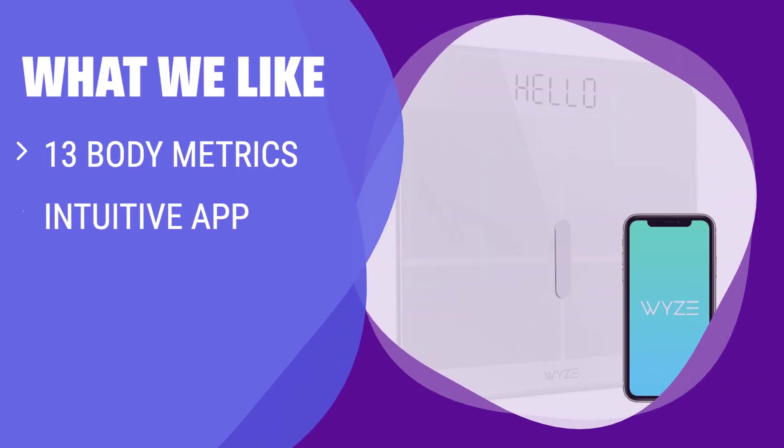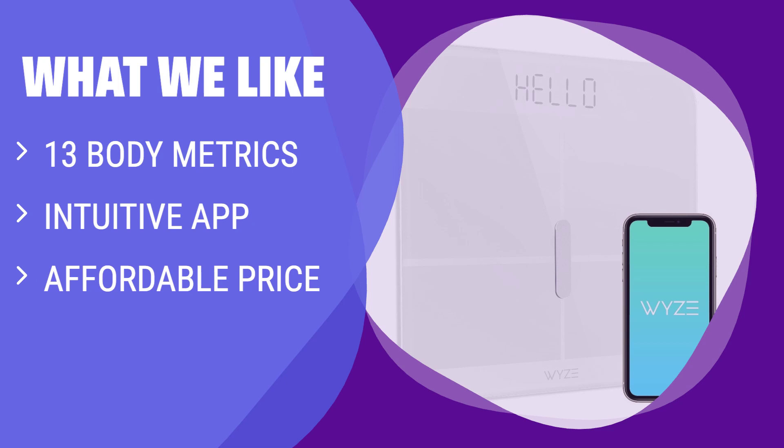What we like: For most people looking for a reliable and affordable smart scale that measures a variety of metrics accurately, the Wise Scale X is the top pick. It's perfect for tracking progress towards fitness goals and supports app syncing from multiple users. Keep in mind that it lacks some features found in pricier models.